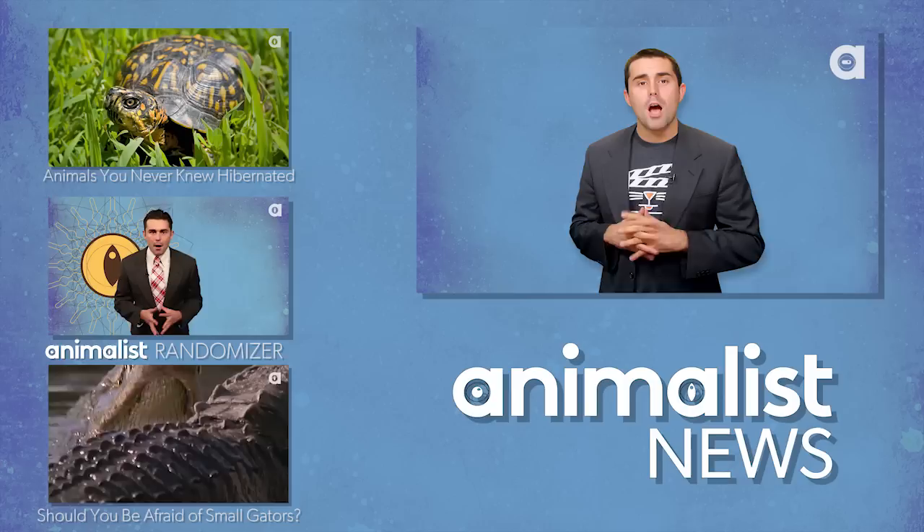Don't forget to check out the other videos over here, subscribe down below, and I'll see you hairy mammals tomorrow.